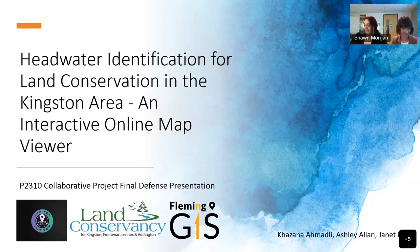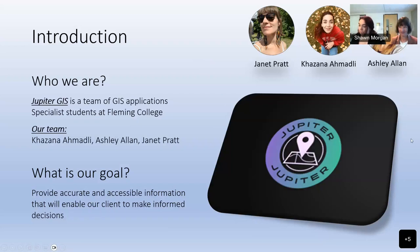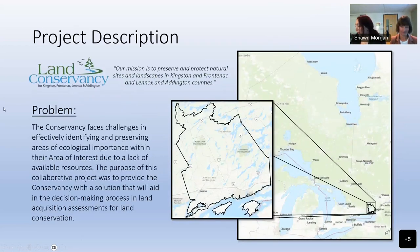Welcome everyone. I'm Kazana, and I'm here with my team members Janet and Ashley. Today we're excited to present our collaborative project: headwater identification for land conservation in the Kingston area and an interactive online map viewer. We are a team of GIS Application Specialist students at Fleming College known as Jupiter GIS. Our project's primary goal is to provide accurate information to our client to enable informed decisions. The client is the Land Conservancy for Kingston and Area, and the Frontenac Land Conservancy, which is committed to protecting areas within their area of interest to mitigate the impacts of climate change.